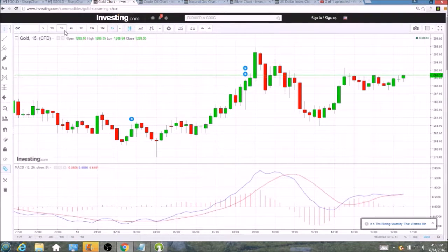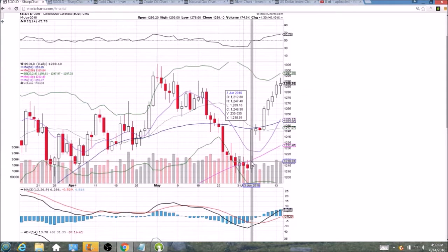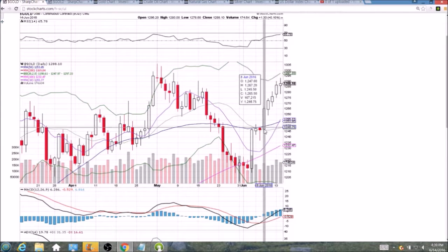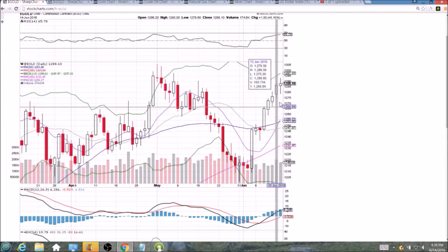If gold cannot turn 1290 into clear support, we will likely see a pullback. The daily chart is certainly showing that it is due — five, six, seven of the last eight days have been green, and that is a bearish reversal candlestick that will be confirmed with a red day tomorrow. Higher lows and higher highs the past five days — if that pattern breaks, that will be another red flag for the bulls.